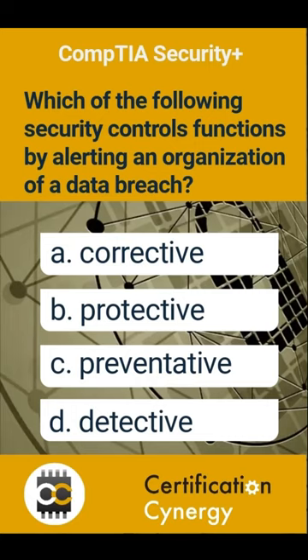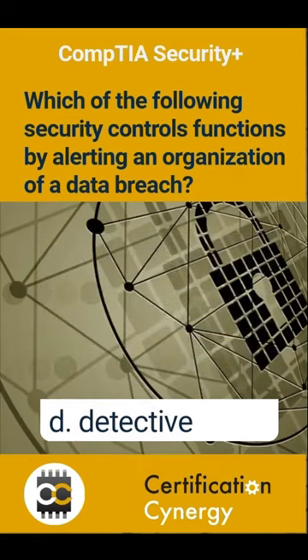Are you ready? The correct answer is D — Detective.